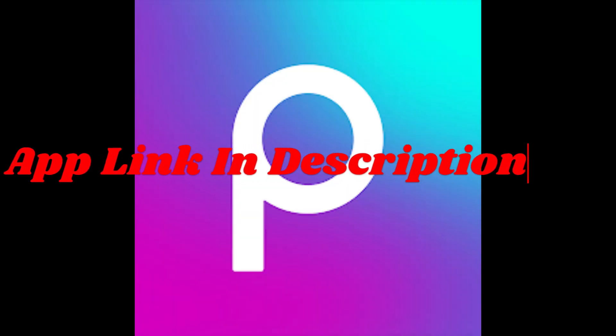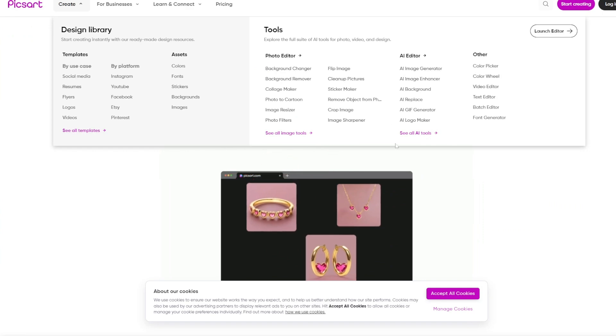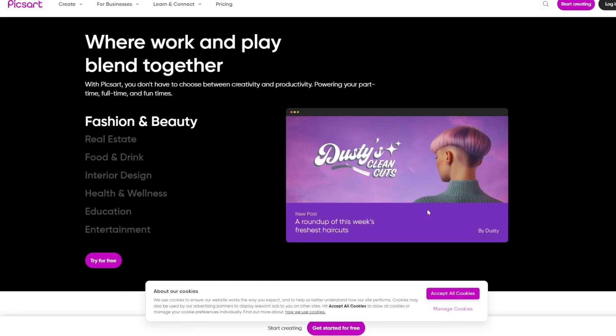App number 3: PixArt. Friends, PixArt is a versatile app aimed at casual users, influencers, and creatives looking for an all-in-one platform for photo and video editing. Its AI tools are designed for quick, social media-ready edits, making it a favorite among content creators.